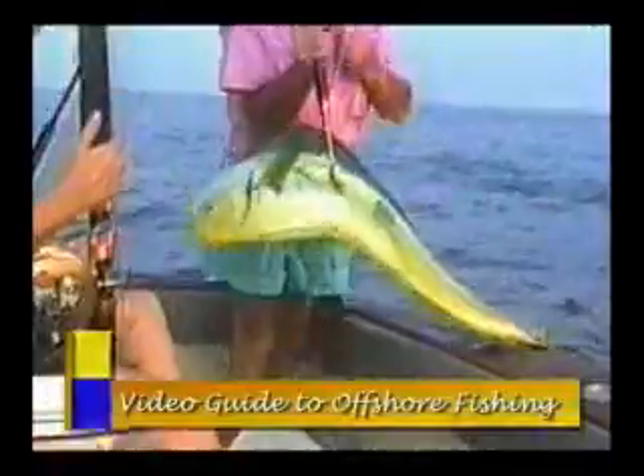If you thought you knew it all, then be sure to check this one out. Video Guide to Offshore Fishing Technique is an action-packed guide to the most effective methods of fishing offshore, with an in-depth look at the most effective types of both natural and artificial baits, combination baits, teasers, daisy chains, spreader bars, and other fishing methods.